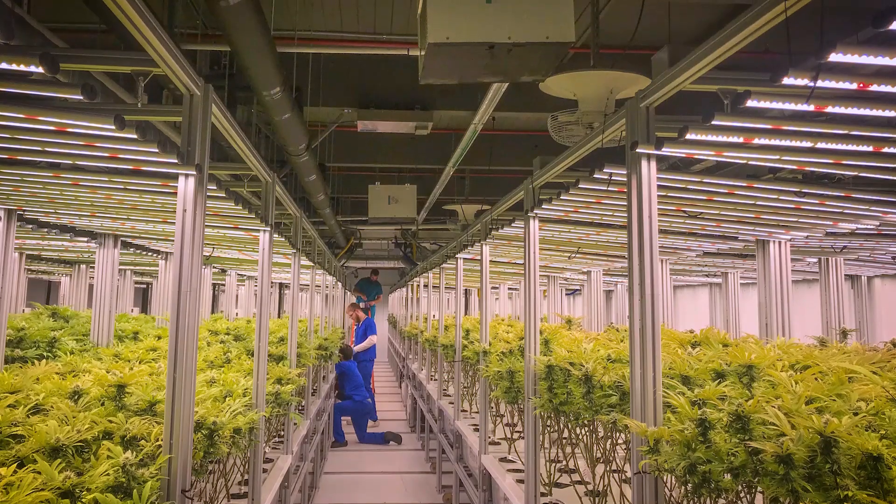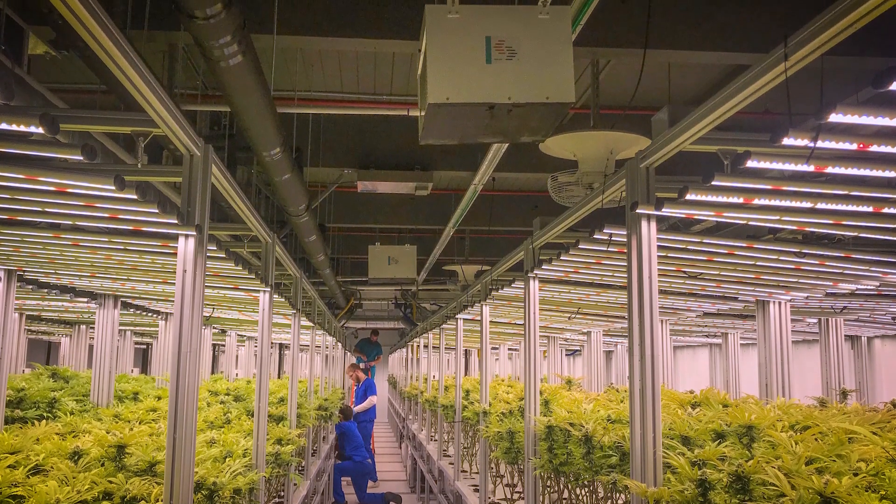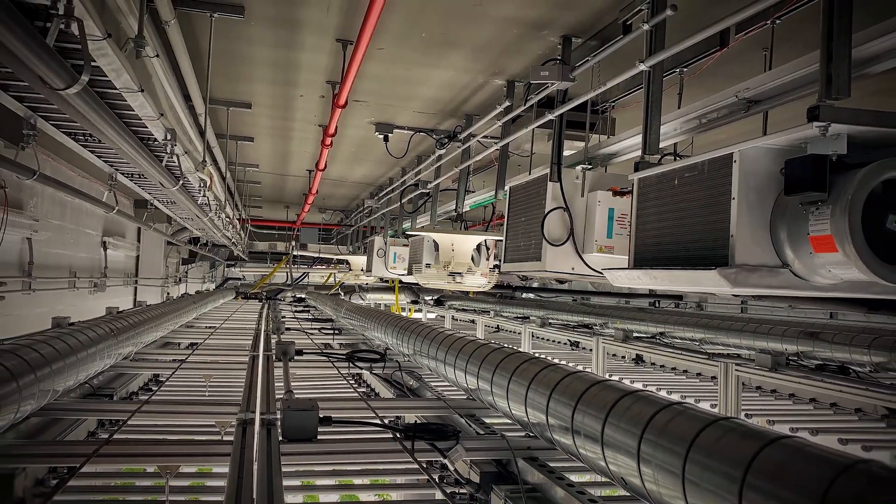I definitely would recommend Cerna to any cultivators, and I always do. Cerna is just really easy to work with — they know exactly what you need. They're a cultivation-focused mechanical company and you just don't find that anywhere else.